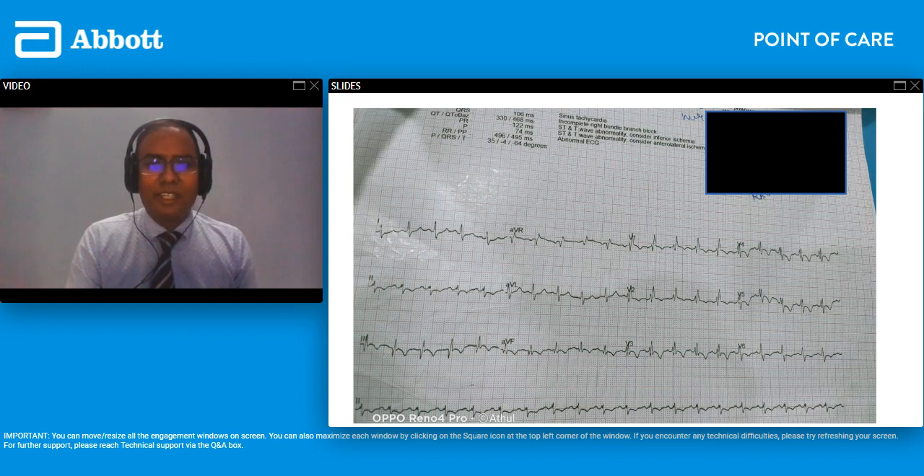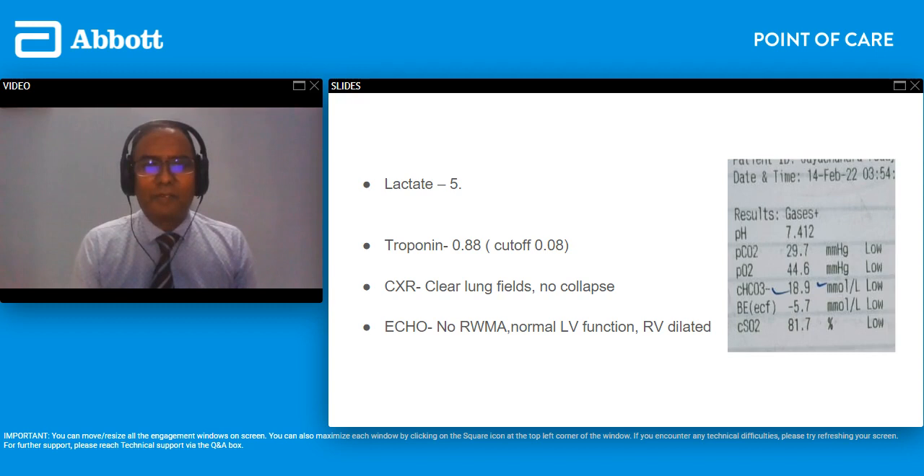The ECG showed tachycardia and a right bundle branch block. There were T-wave inversions — even though they were non-specific, they were widespread. This was really making us think it could be a pulmonary embolism. His lactate was 5. His troponin was 0.88, against our cutoff of 0.08. Chest X-ray was unremarkable — clear lung fields with no explanation for his hypoxemia. His echo did show RV dilatation on the right side of the heart.